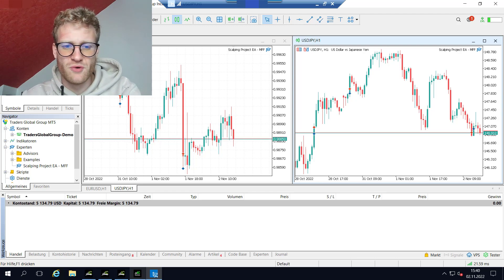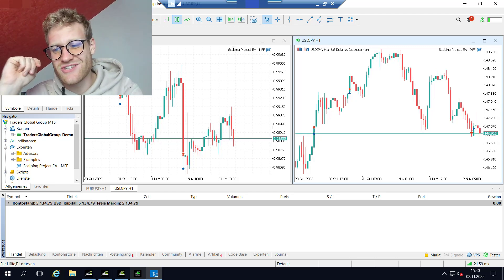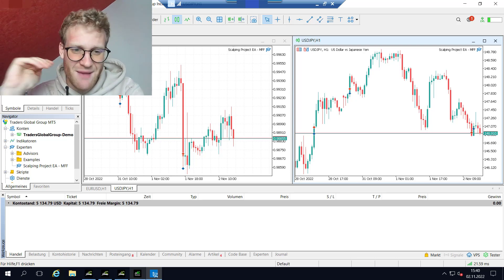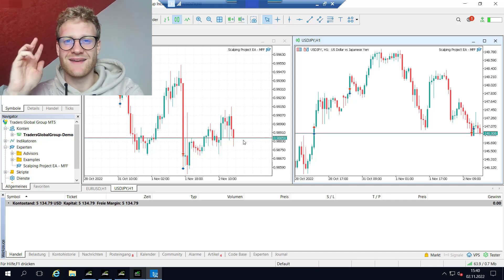So yeah, we had a really big setback today in the challenge account, but the game is not over. Everything's fine and we can go on trading. I will keep you updated if something important happens — hope you liked this overview. Have a great time and good trades, bye bye.